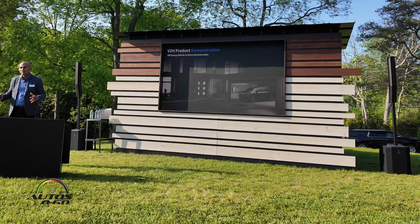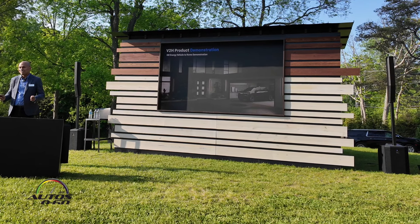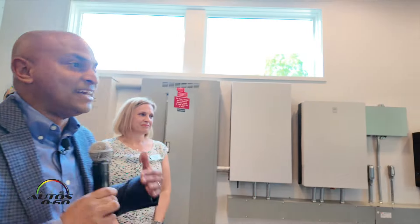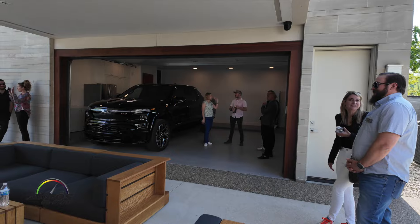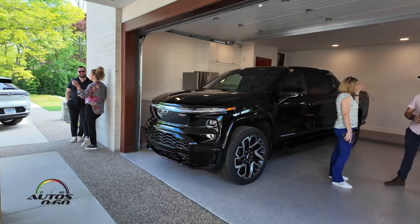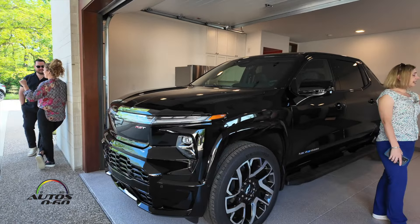With that, I'd like everybody to please follow me over to the garage so we can show you how this works. We've got a Silverado RST here connected to our equipment, and I'm going to introduce Mary Patacourt, our Program Engineering Manager for Intelligent Charging Solutions, who has been an integral part of this from the time it was a PowerPoint all the way through making it a reality.